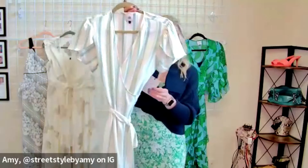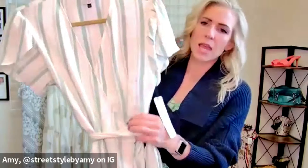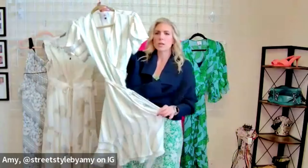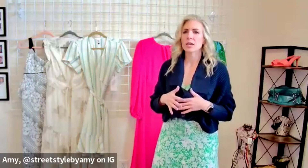This one is a true wrap called our Boardwalk Dress. It's polyester but has some stretch, and it's got this really gorgeous baby blue, kind of gray-blue going through it. Wraps are one of the most flattering silhouettes for every body type — whether you have a waist or not, the wrap dress is just amazing.